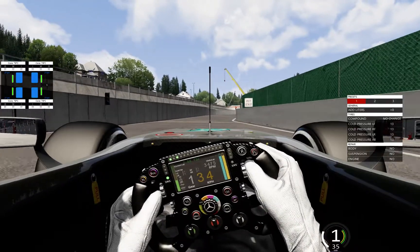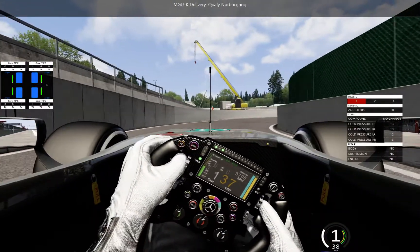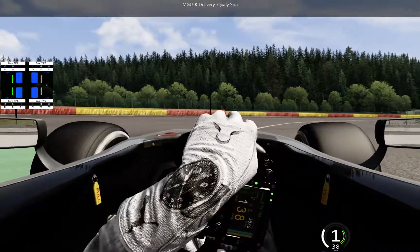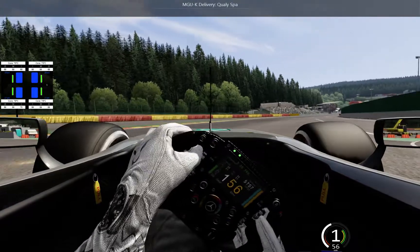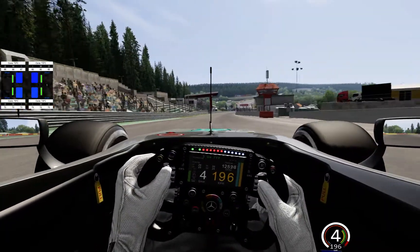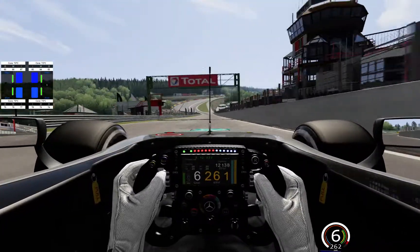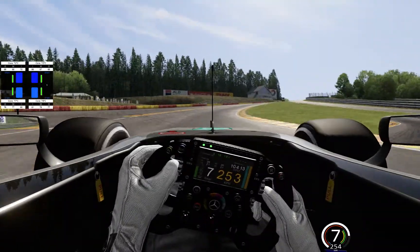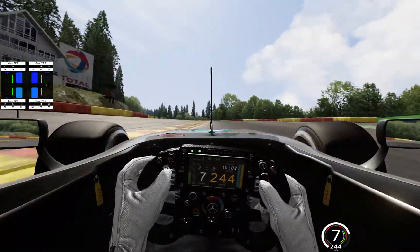So this is a stock setup. The only thing I'm going to change on this car, as you can see on the top of your screen, is the ERS. I'm going to have it set up for Spa. It's a cold tire, so I'm going to back off a bit through Eau Rouge, but this thing handles it no problem.